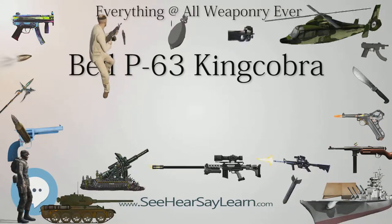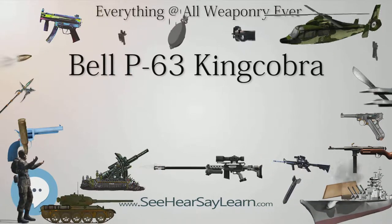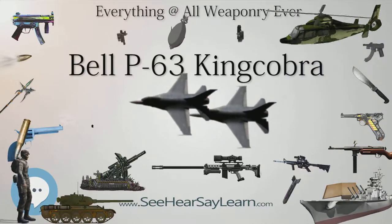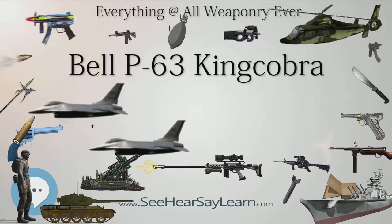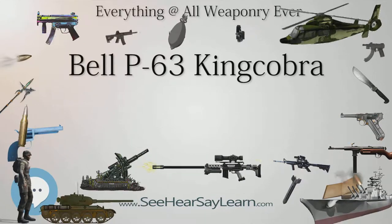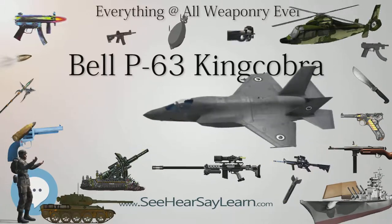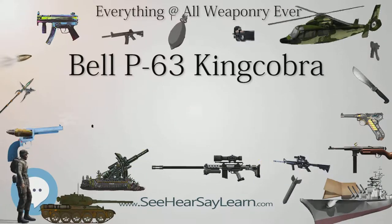The P-63 had an impressive roll rate, besting the American P-47, P-40, and P-51 and the Japanese Navy's Kawanishi N1K2 Shiden-Kai fighter, with a rate of 110 degrees per second at 275 mph (443 km/h).